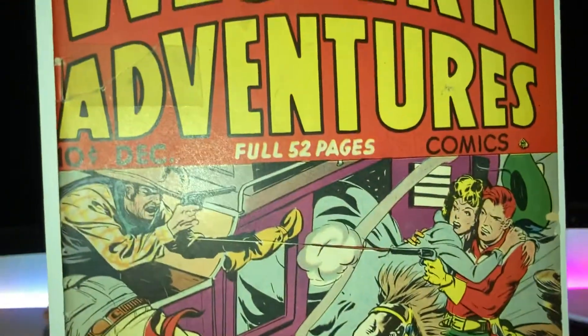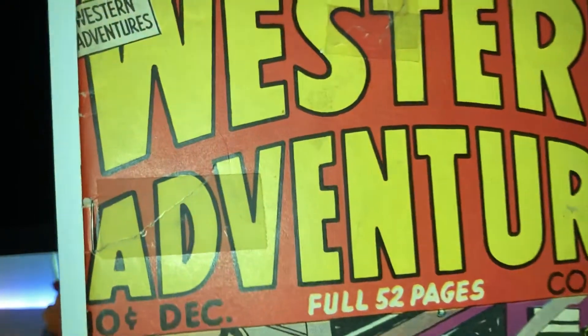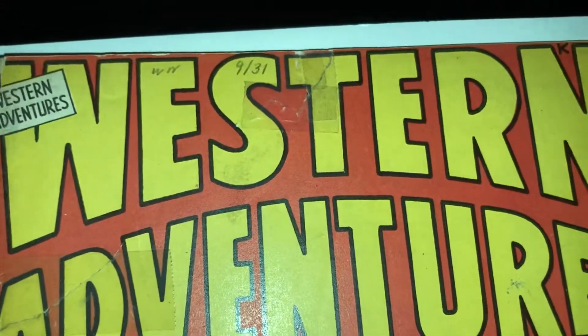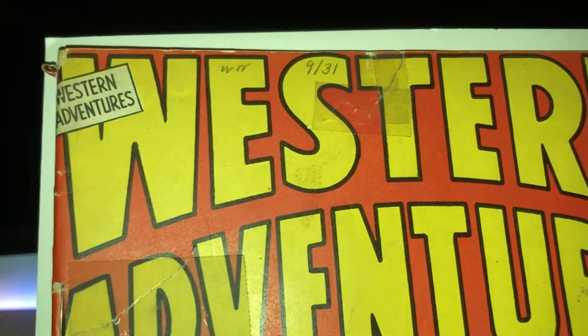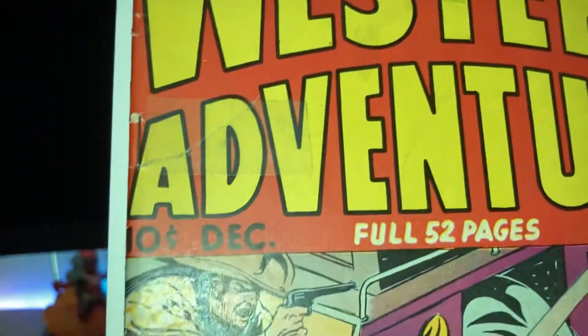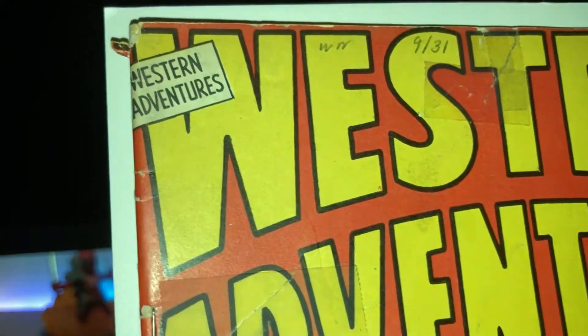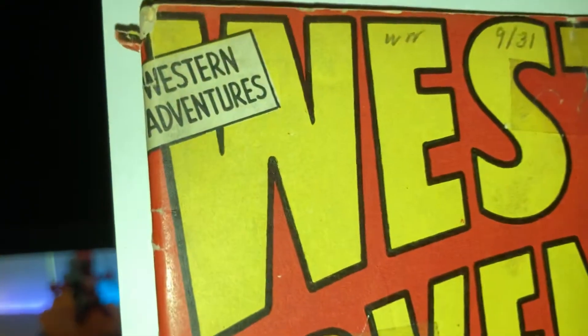There's a little bit of tape on the cover here, but I think if you were to get it graded, tape is not regarded as restoration, so you won't get the purple label if you send one in with tape on it — but correct me if I'm wrong.